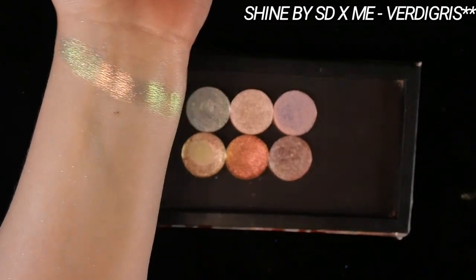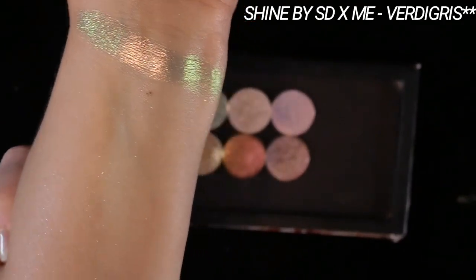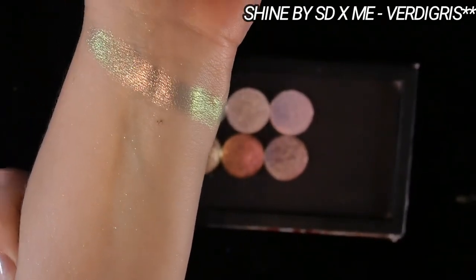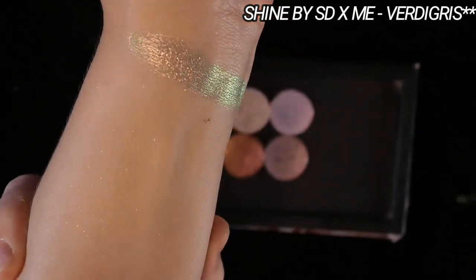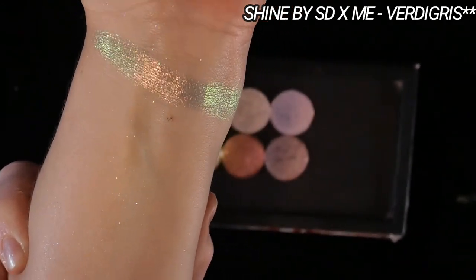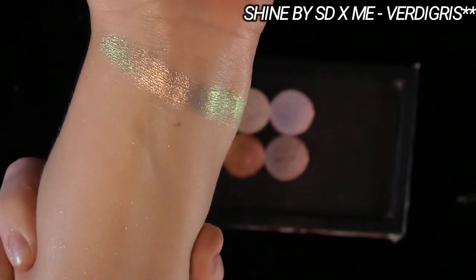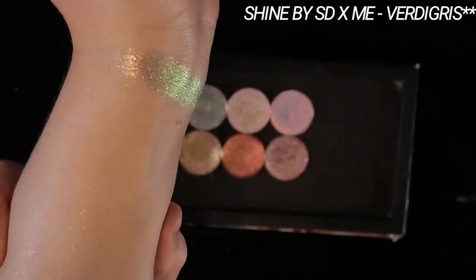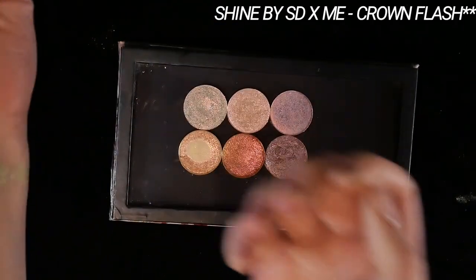First up we have Verdigris. This has a desaturated sagey green base, and it shifts from a rose gold to gold to green and a teal from a very harsh angle. It's a little overexposed in this lighting, but this one is my perfect specimen for a spicy neutral because it has a hint of color but pairs basically with literally any color and will kind of adapt to it.